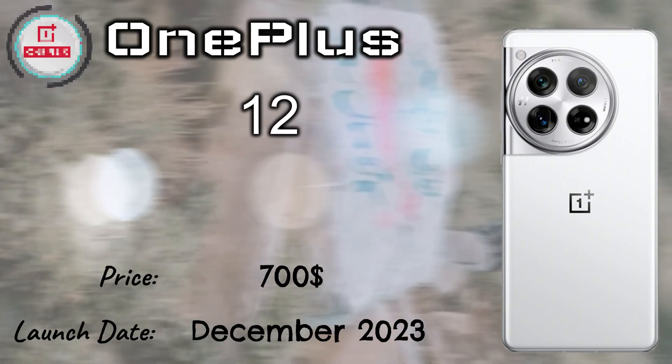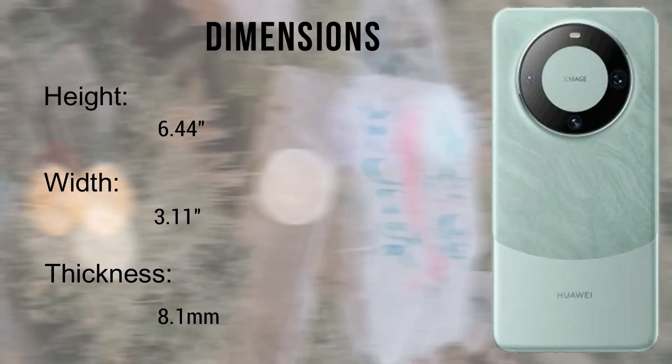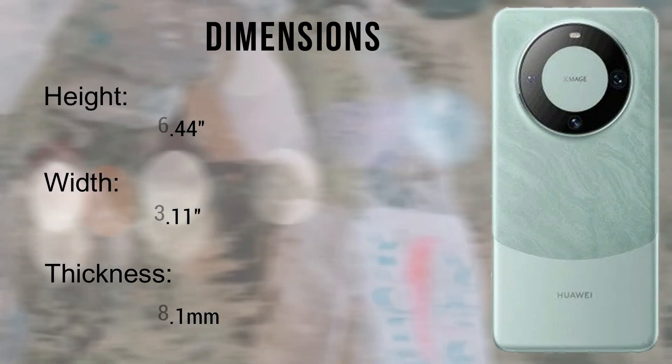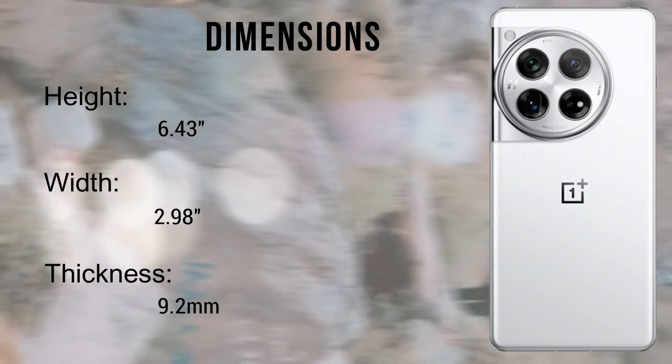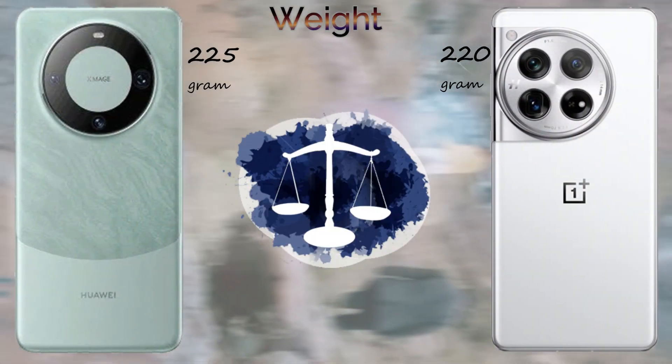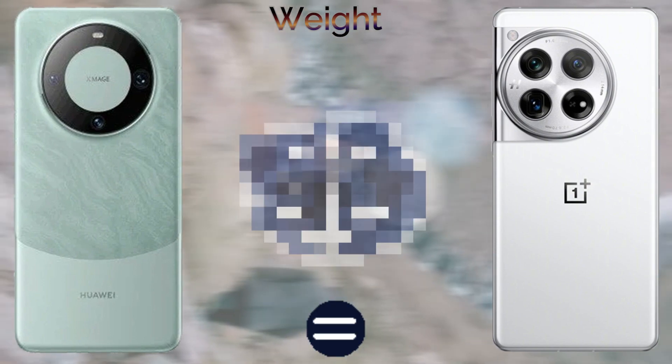The dimensions are the same in both mobiles. The weight of these devices: the Huawei Mate 60 Pro is 225 grams and the OnePlus 12 is 220 grams. The Huawei Mate 60 Pro and the OnePlus 12 both feature front and back glass with an aluminium frame. Both mobiles come with dual SIM support.